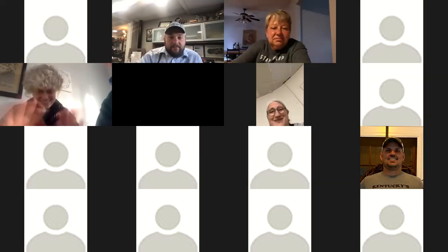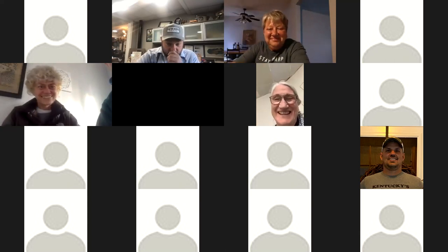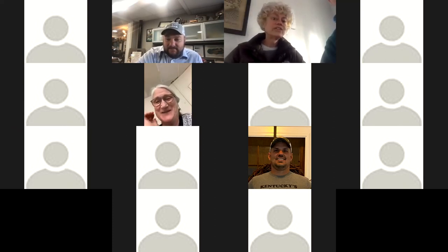Thank you, Jason. I can't wait until we meet again in August in person. Bye guys!